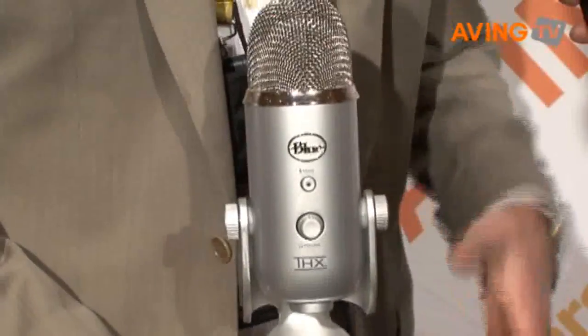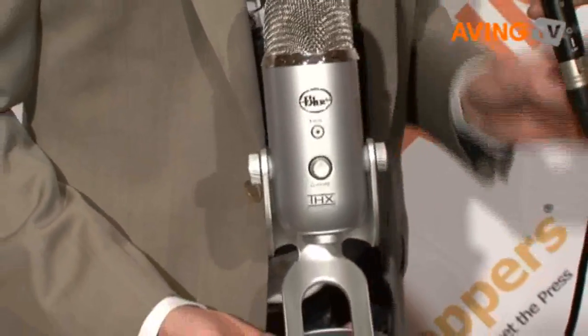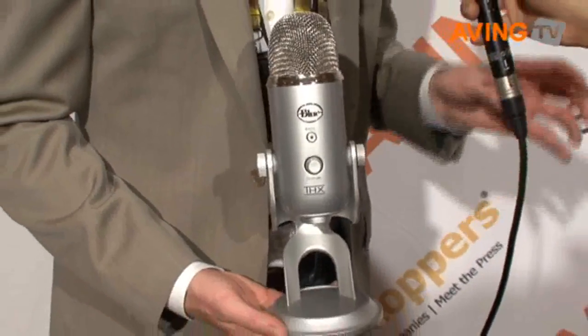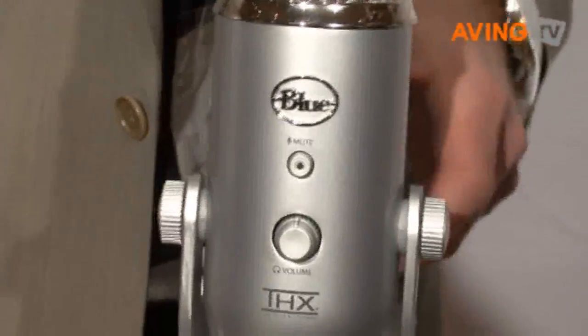I have two products to show you today. The first product we call Yeti. Yeti is a beast of a microphone — very large, very big, very substantial. It is the first ever THX certified USB microphone. Inside it has three capsules in a geometric array for ultra high quality no matter how you use the microphone.